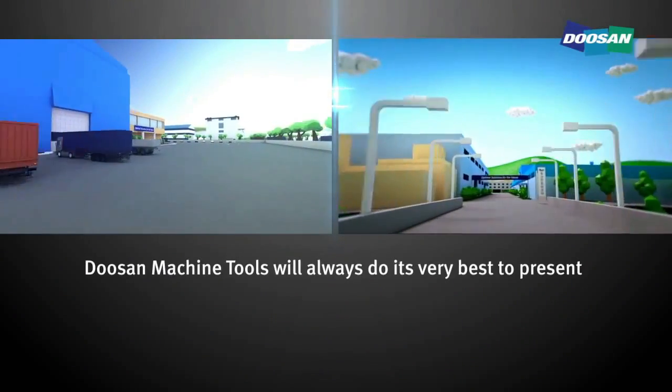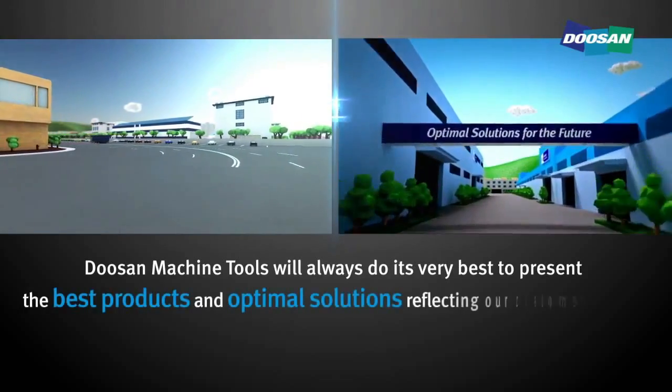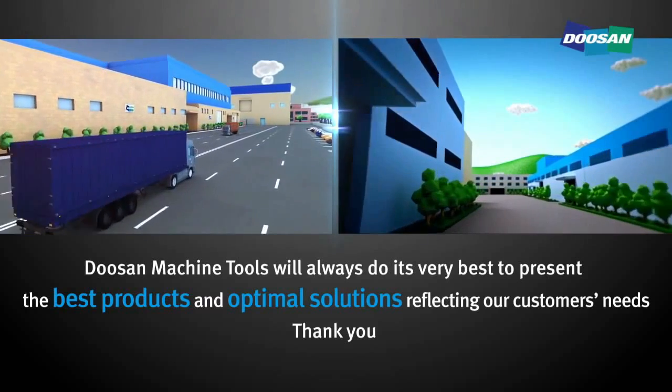Doosan Machine Tools will always do its very best to present the best products and optimal solutions reflecting our customers' needs. Thank you.